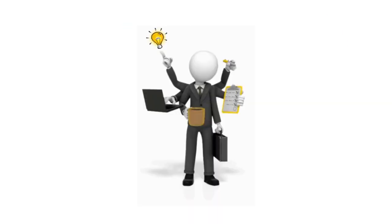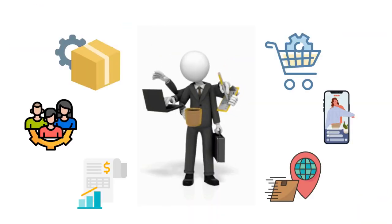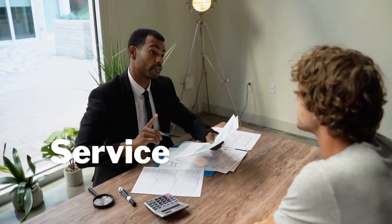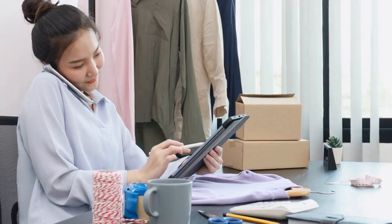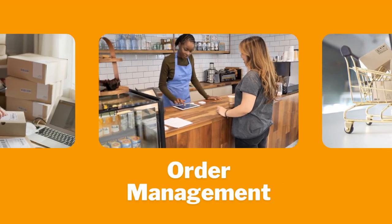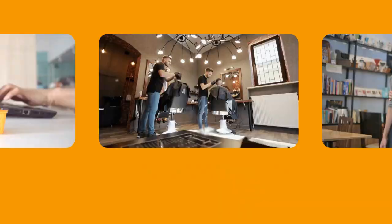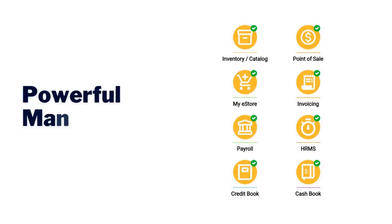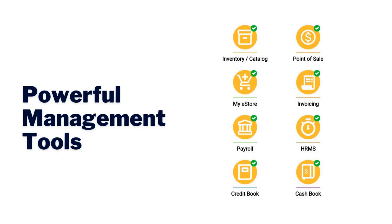Dyslog's cloud-based all-in-one business platform has everything you need to run your entire operation, whether you're a retail, service, restaurant, or online business. From managing inventory, taking orders in a store, selling online, managing appointments, to managing employees, Dyslog makes it easy with powerful management tools to help you do more with less.